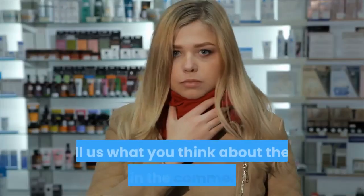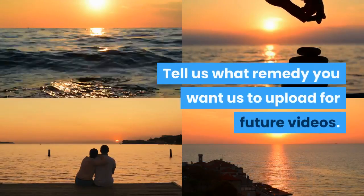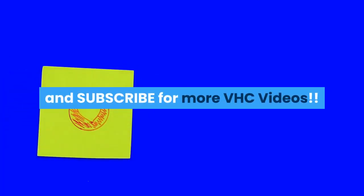Tell us what you think about these remedies in the comment section, and let us know what remedy you want us to cover in future videos. Support us by smashing that like button and subscribe for more VHC videos.